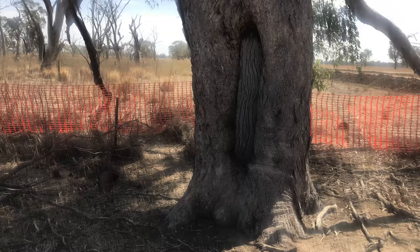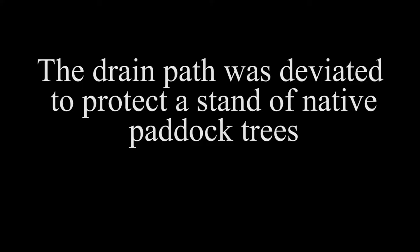It was identified that down in this low area that we're in now there was a number of scar trees identified, so that triggered the need to do some further archaeological investigation.